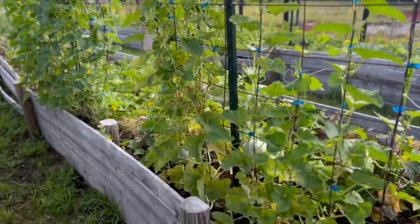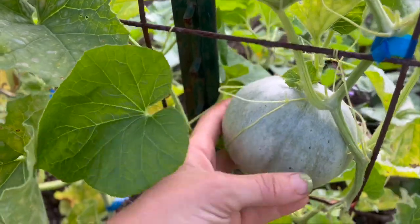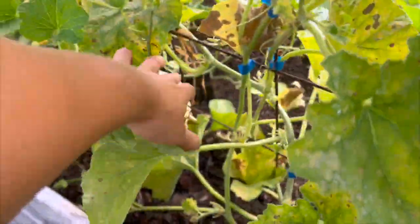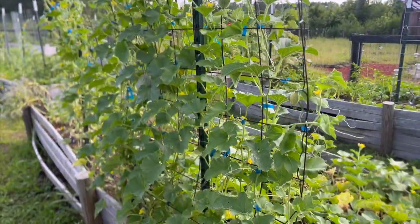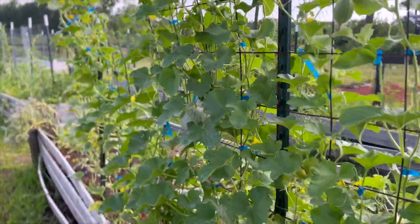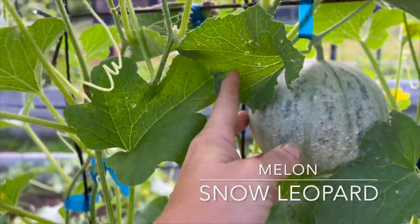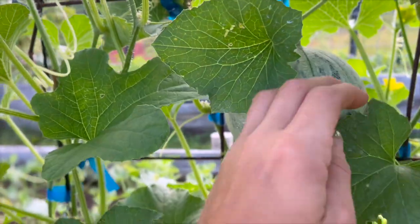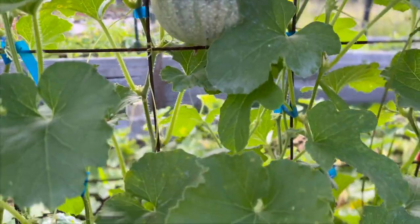Over here on this opposite side, these are your Charentese melons. I'm excited for these to start coming in. Now as we work our way down just a little bit further, I think this trellis got slightly intermingled, because this right here looks a bit more like our snow leopard melon — it has this slight patterning to it. Once it's fully ripe, we'll know for sure.